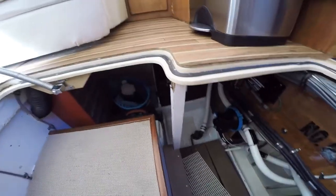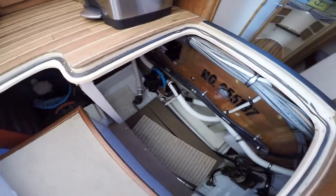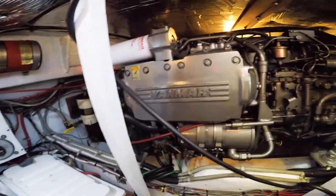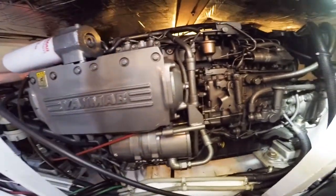Storage below the salon sole. Easy access to the engine room — Yanmar diesels, super clean.